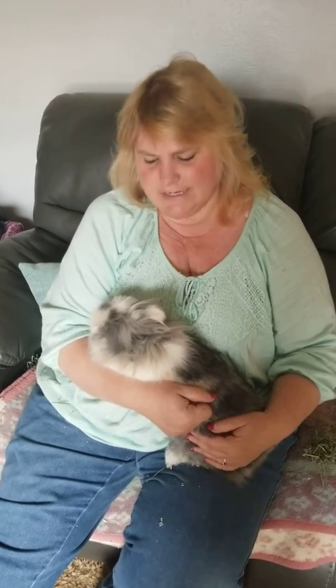Hi my little panda friends. I miss you and I'm sorry that we don't get to go to school together, but I wanted to say hello and see how you're doing. I thought that since I'm at home I could show you my bunny.